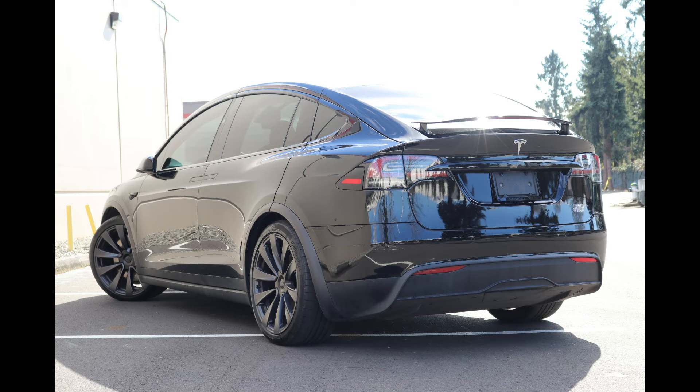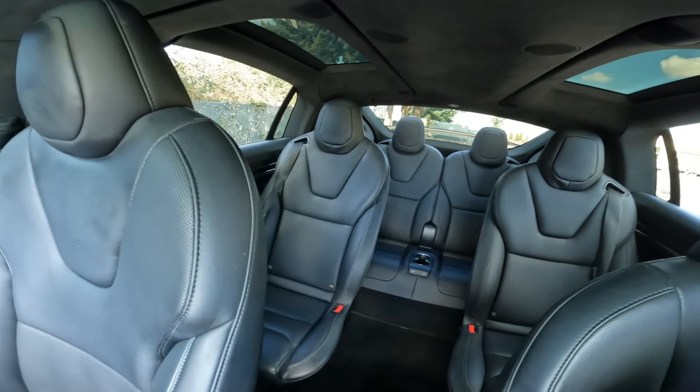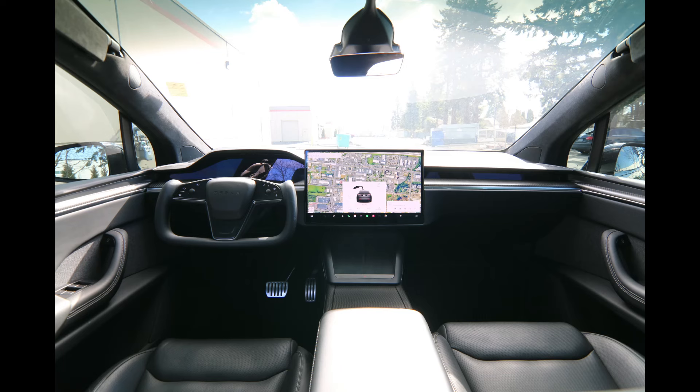Welcome! Today we're going to talk about this amazing 2022 Tesla Model X Plaid that we have for sale — one amazing mid-size luxury crossover with a very heavy emphasis on performance.